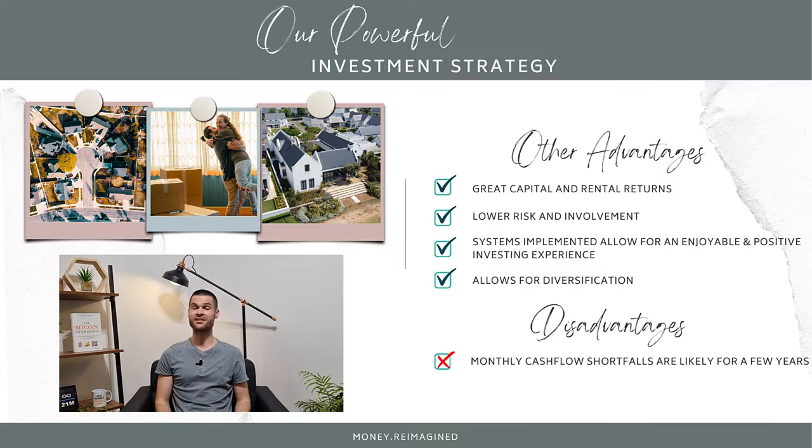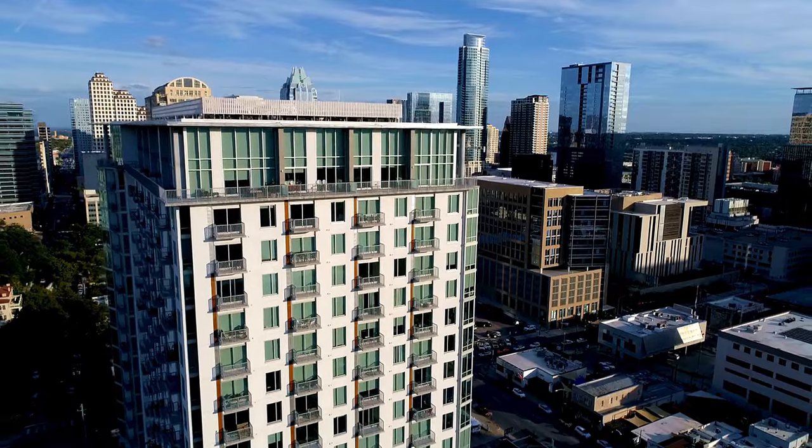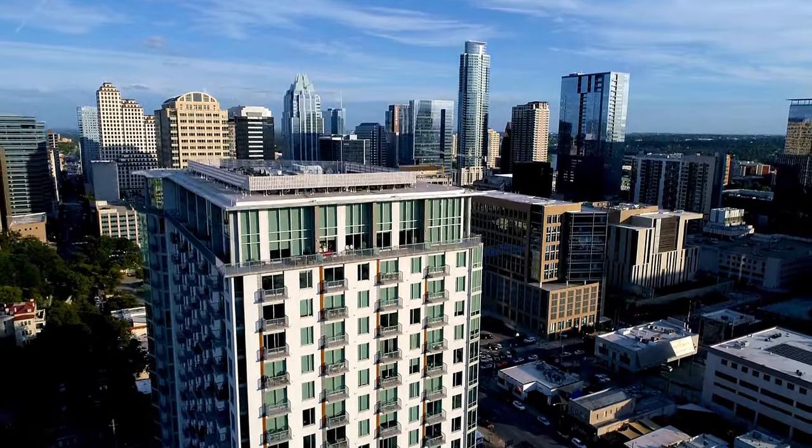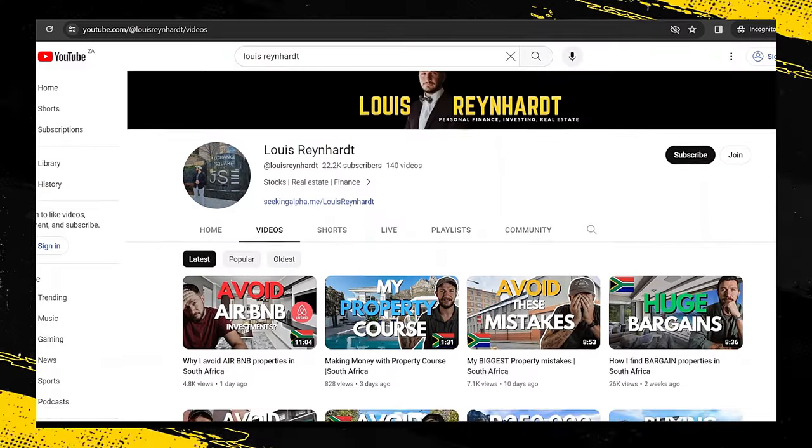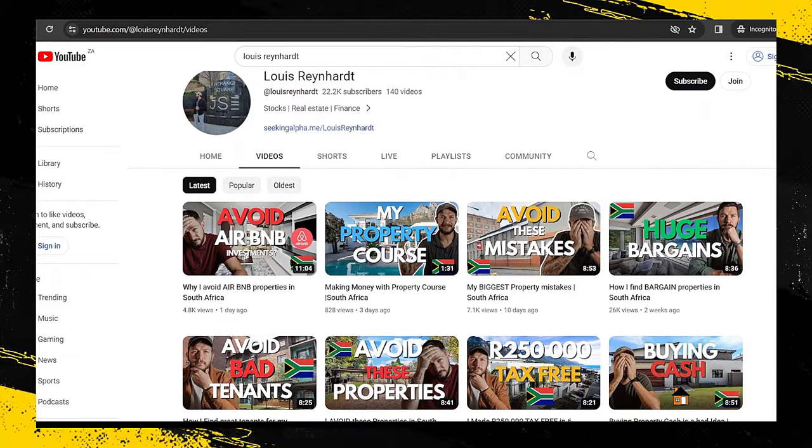Those of you who have watched our property strategy video know that we specialize in properties just like this for quite a few reasons. This particular unit fits our requirements perfectly. But if you're looking for property investments which can offer you a positive cash flow from day one, there are definitely deals available — though you'll almost certainly sacrifice some capital growth potential with this type of strategy. And the management of the property on an ongoing basis is generally more involved, since you'll likely be dealing with multiple tenants. Fellow South African YouTuber Louis Reynard has some great videos on multi-let cash flow positive property — we'll put a link to his video in the description below.